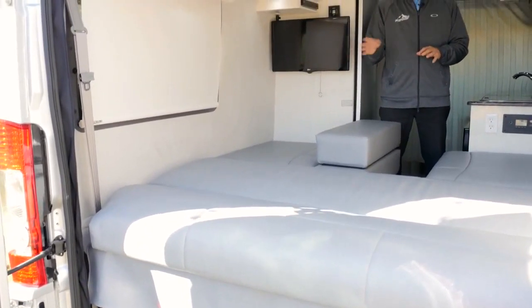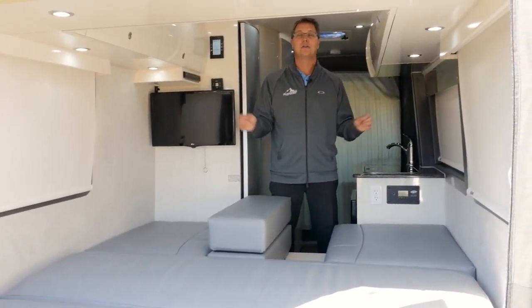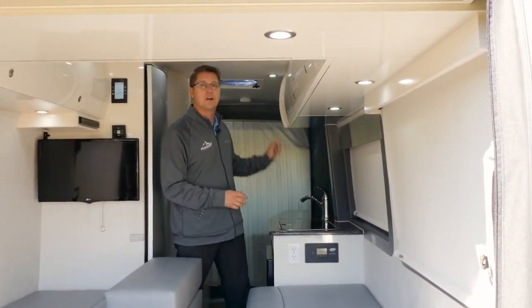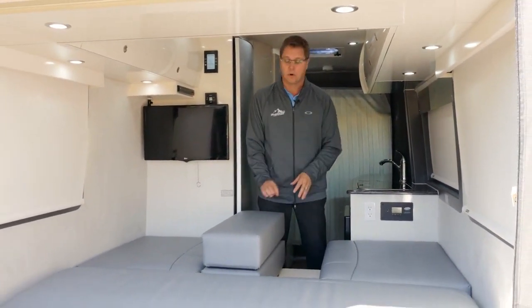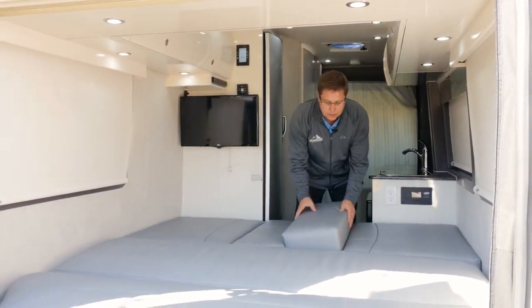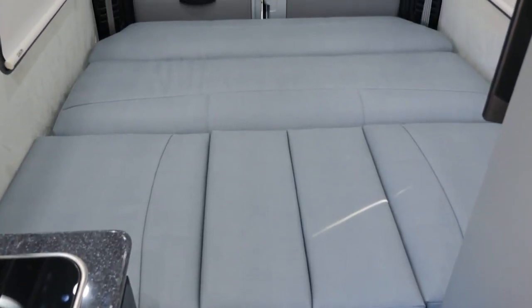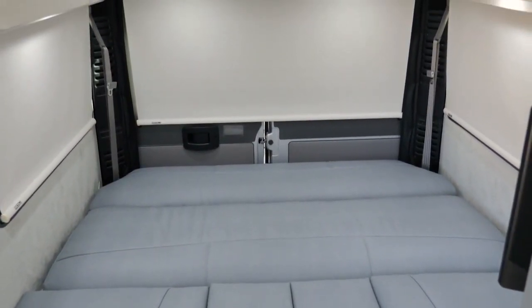When you're ready to convert your living room into the bedroom at night, you simply pull down your MCD roller shades to give you some privacy, pull across the front curtain, and after you lay the power sofa down, you're going to place your two support boards in and fill in the space with the backrest cushions. Now we have a complete 73 inch wide by 76 inch long full queen bed.